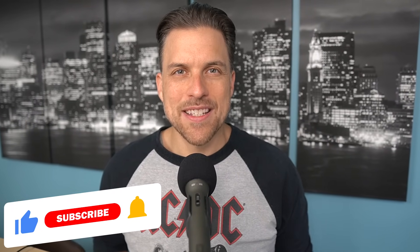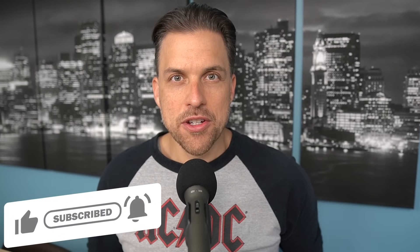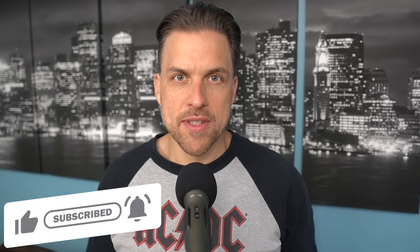Welcome back to the channel. We are back with another weekly whiz video where I go over every single fragrance that I wore all seven days last week. If that's content you want to see more of, be sure to like this video, subscribe to the channel, and turn on bell notifications so you are updated whenever I upload something new.